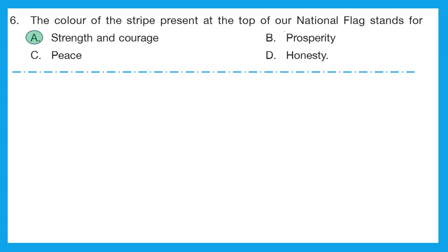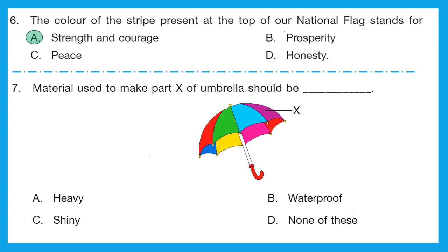White represents peace and green represents prosperity. Question 7: the material used to make part X of the umbrella should be? This is a very easy one. What does an umbrella do? It protects us from rain. The top portion protects us from rain, so option B is the correct option because it has to be waterproof — only then can it protect us from water.